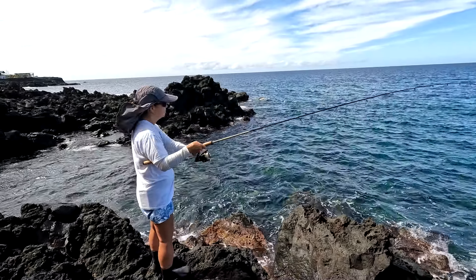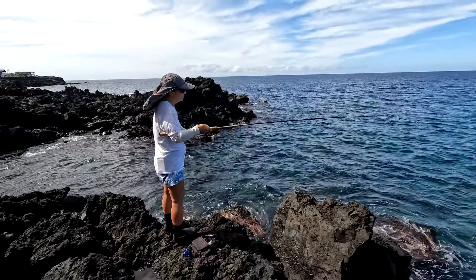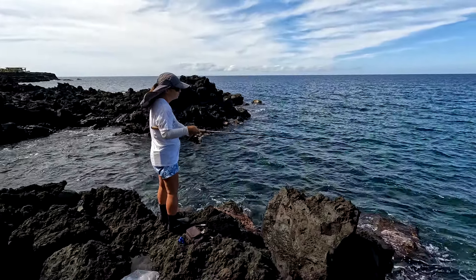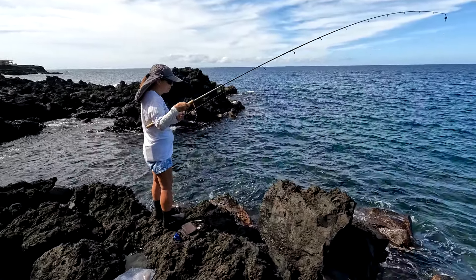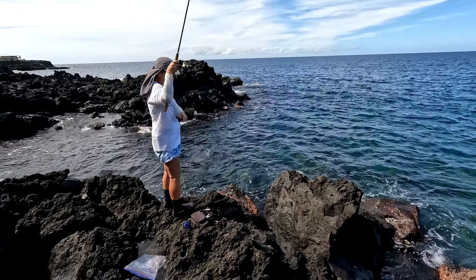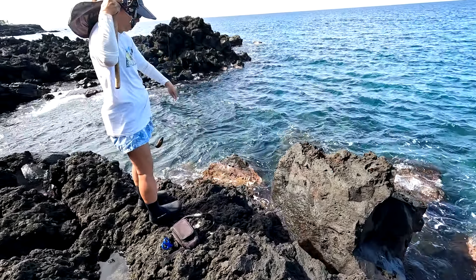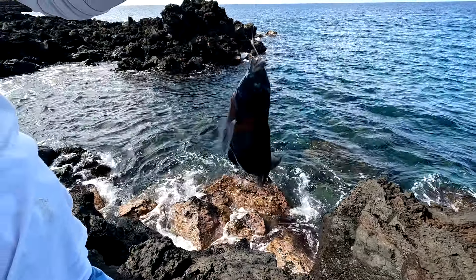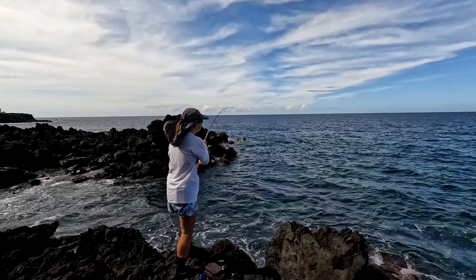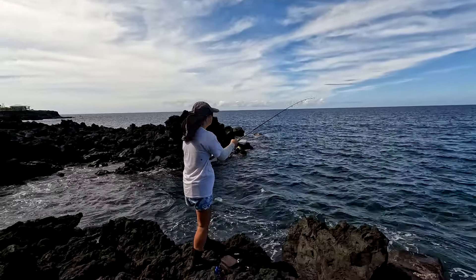On my next hookup, this one is not really giving me any fight and it's coming in really fast, so I'm thinking it's another small hinalea. When I lift it up, it's actually a bigger hinalea — kind of weird that it didn't fight as much as the smaller one.